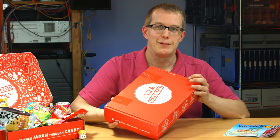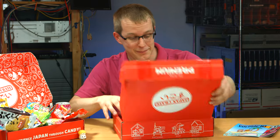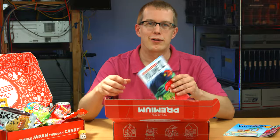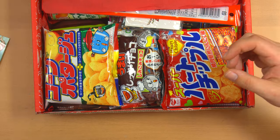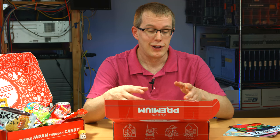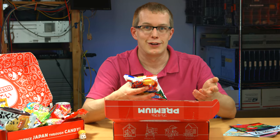First of all, it comes in this nice red box, which I enjoy because it looks really nice sitting on my front porch and it's exciting to receive it. Here's what's inside — every crate comes with a booklet, which I'll get into in a little more detail, and of course all the various snacks. I don't know any Japanese at all, and I'm not even familiar with a lot of this stuff. For example, I don't know what this is — it looks like some kind of corn or rice puff treat, but the booklet's going to tell me what it's all about.